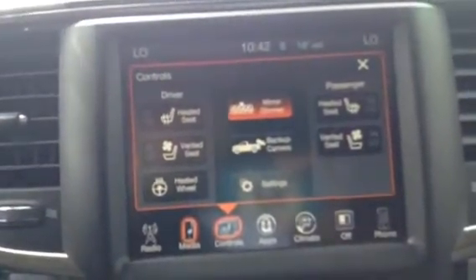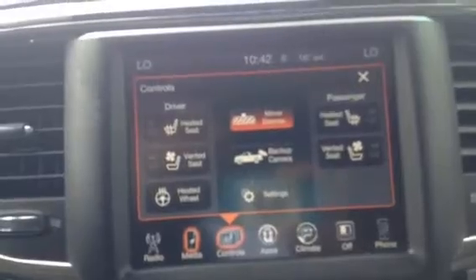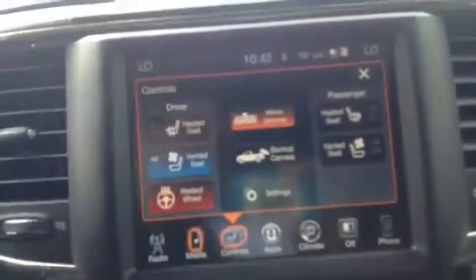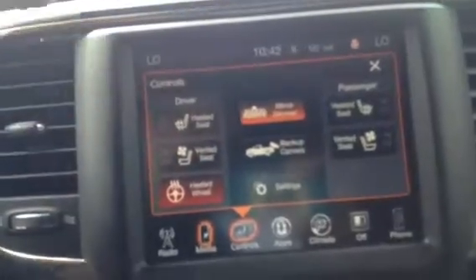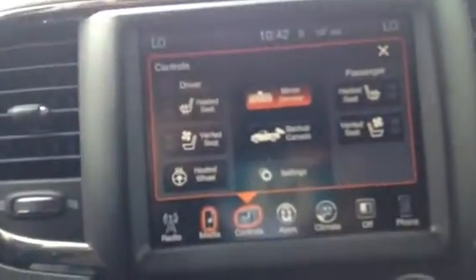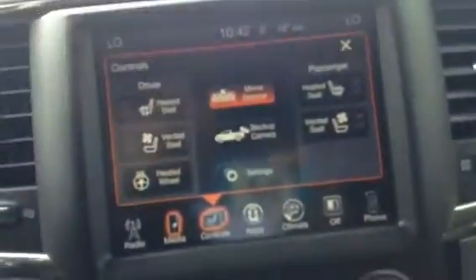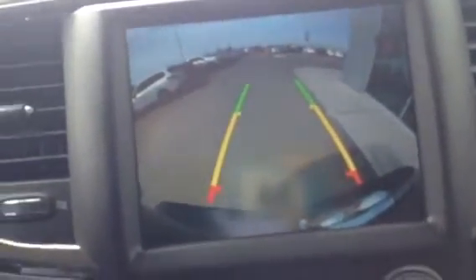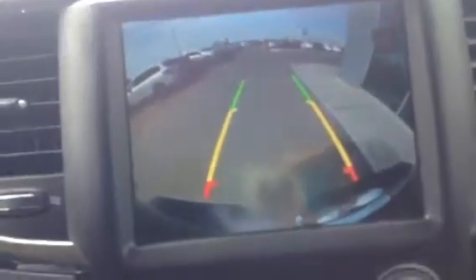Right next to it you've got all your controls for your various options — heated seats, cooled seats, and a heated steering wheel in this one. Plenty of comfort options no matter the season. Something that you were curious about and were missing on the other one: the backup camera. This one comes with the backup camera — super handy for parking, especially if you've got a tight spot to get into.